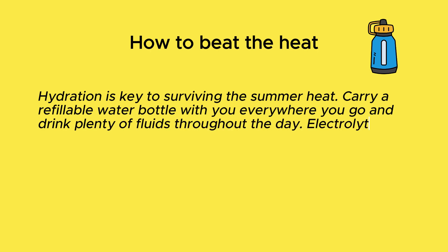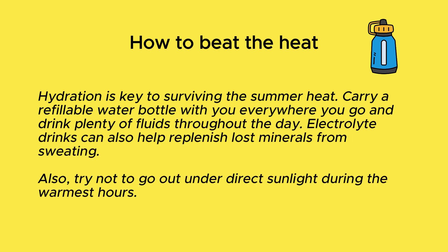Olive Young sells all kinds of lightweight SPF lotions that feel comfortable even during the hottest of days. Hydration is key to surviving the summer heat. Carry a refillable water bottle with you everywhere you go and drink plenty of fluids throughout the day. Electrolyte drinks can also help replenish lost minerals from sweating.